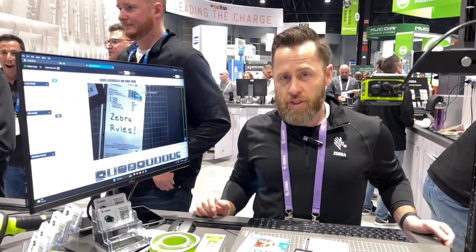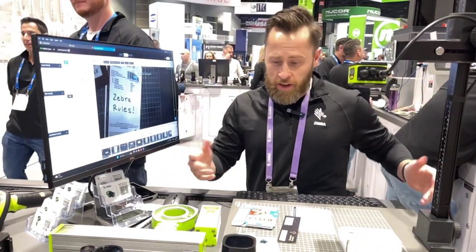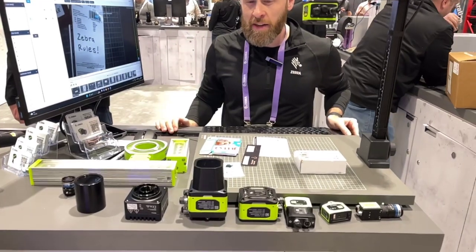Hello, my name is Justin Salvage and I'm an application engineer with Zebra Technologies. What you're looking at here is our new machine vision portfolio, or machine vision and fixed industrial scanners.